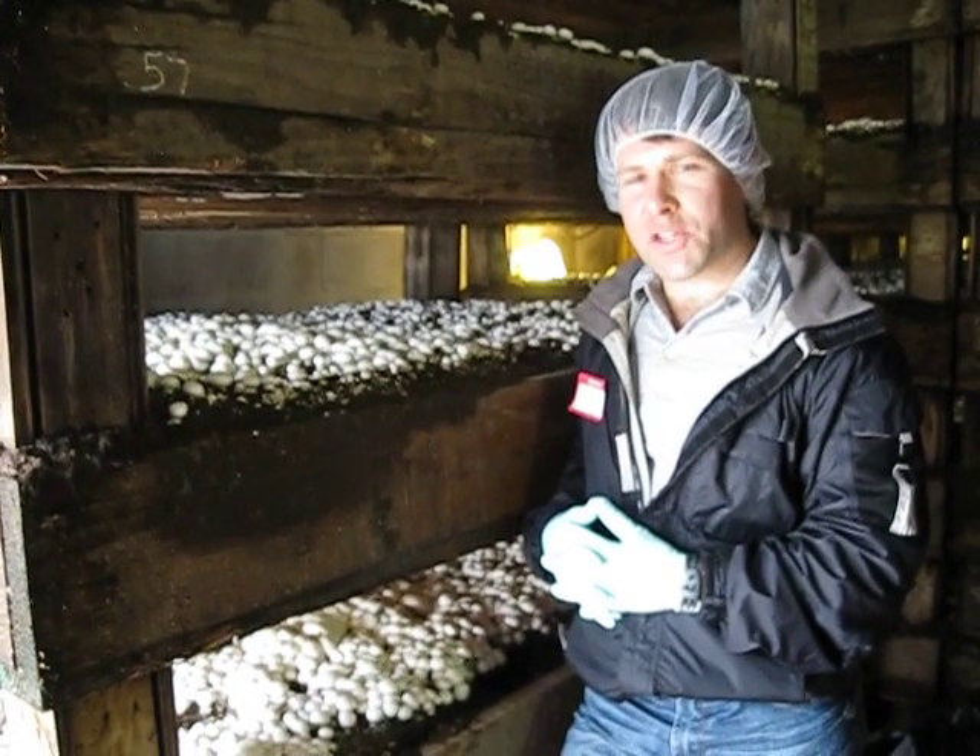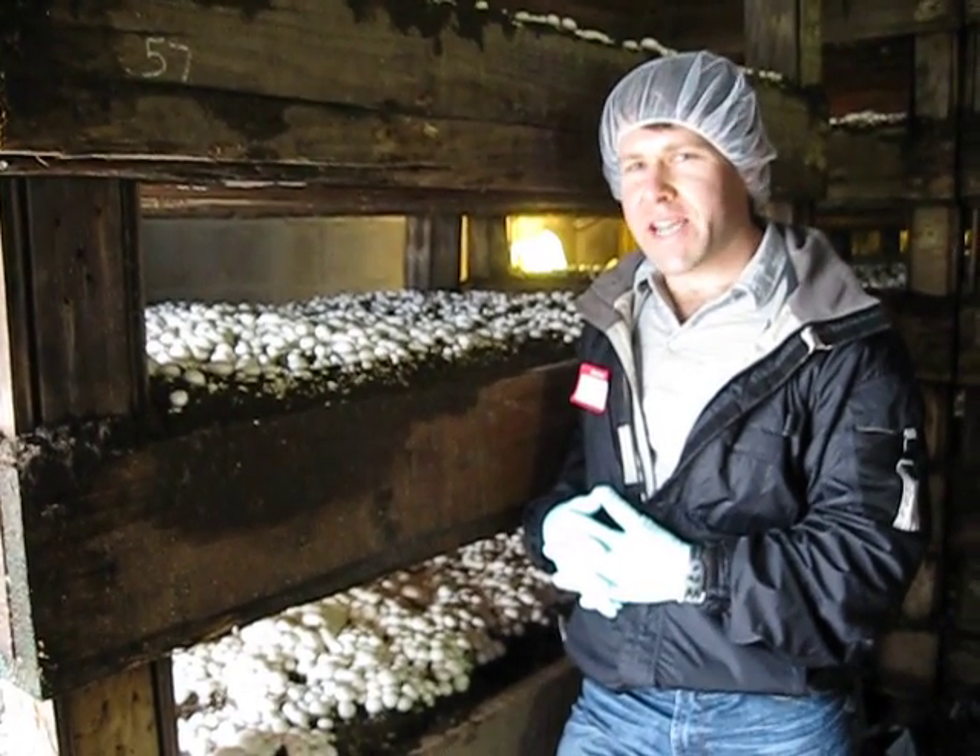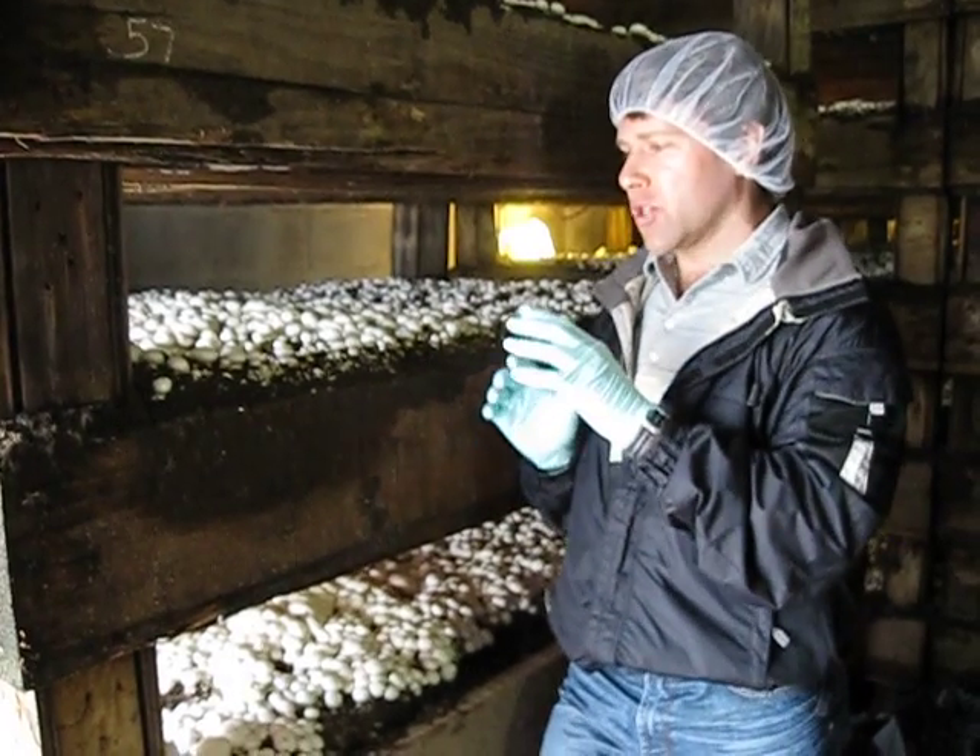Hi, this is Dr. Clyde. I'm at Del Fresh Mushroom Farms. I've learned some really interesting things about what it takes to grow mushrooms.